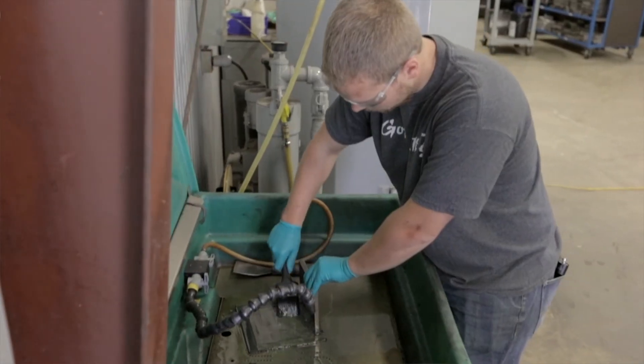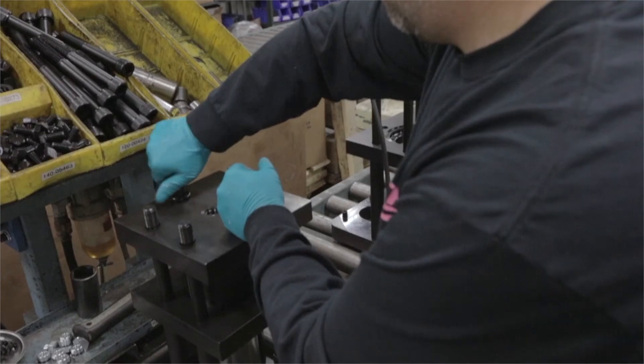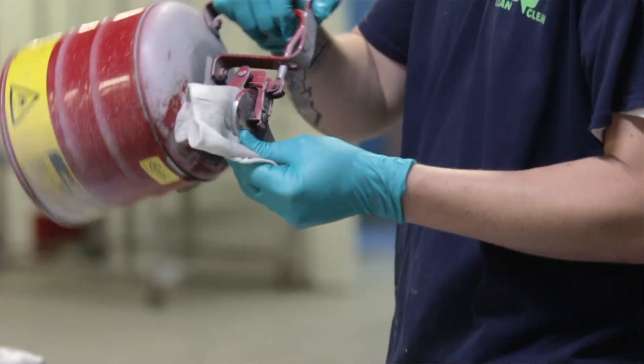For superior splash resistance against a wide range of chemicals and durable protection with a soft, comfortable feel, choose hand protection solutions made with Ansel TNT Chemical Splash Resistance Technology.